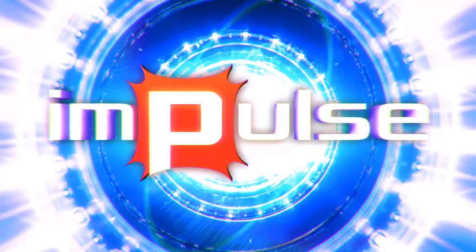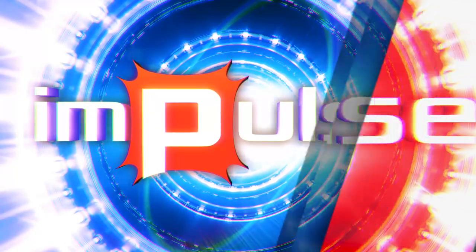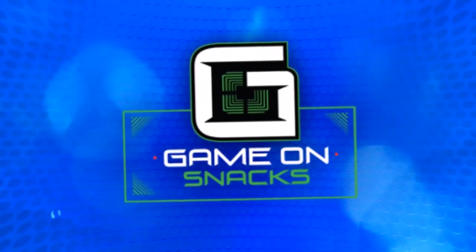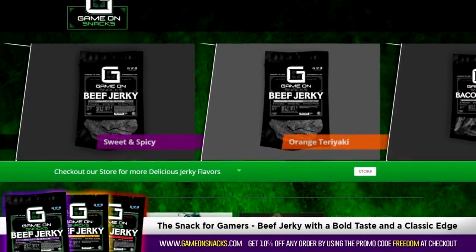This episode is brought to you by Game On Snacks — jerky that's changing the game. Enter the promo code 'freedom' at checkout for 10% off all orders.